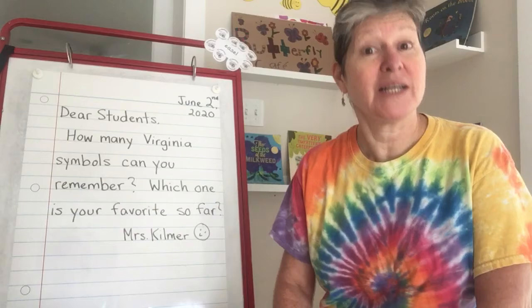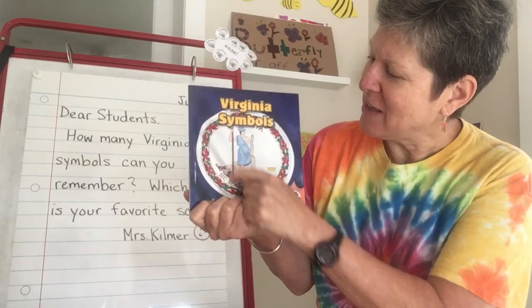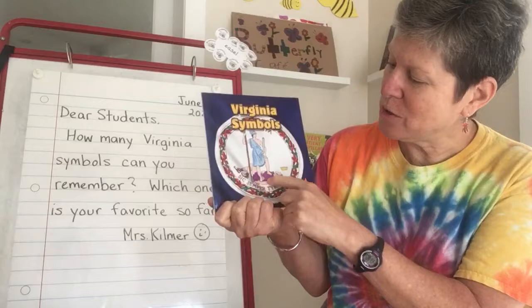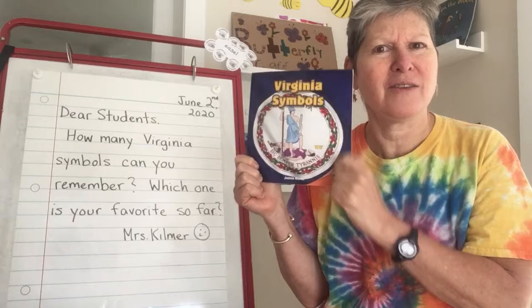I think so far, my favorite is kind of the seal and the flag. Because you know how much I love history, and I kind of like the idea of this is Virginia standing over King George and his crown has fallen off. And I also like how the chains that King George had over the colonies are broken. And that makes a cool connection to the Statue of Liberty and how the chains at her feet are broken too. So far that's kind of my favorite, kind of the most interesting one.